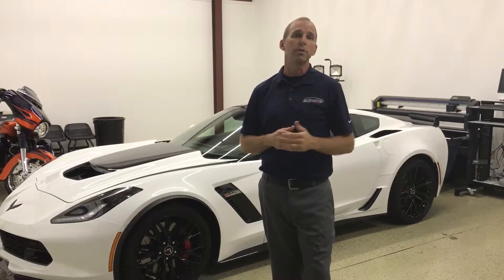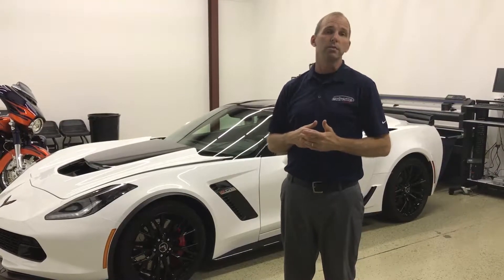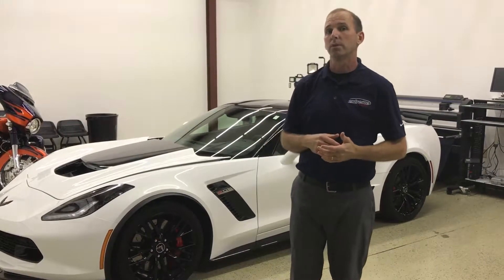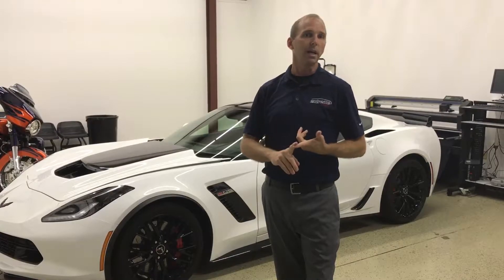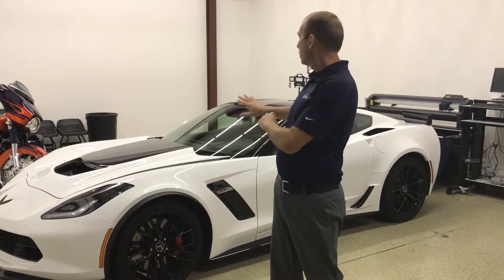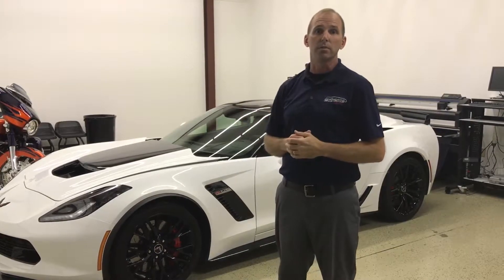The third thing you need to consider when you have window film installed on your car is the VLT — the volume of light transmission — and that's basically talking about the darkness of the window film. We have window film that has very little light rejection but still has high heat rejection and high UV rejection; it just doesn't block a lot of light. So we can do like an 80% film on your windshield and you won't even know that it's on there.